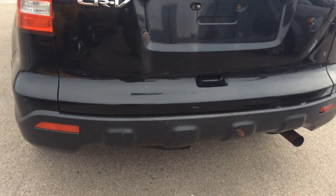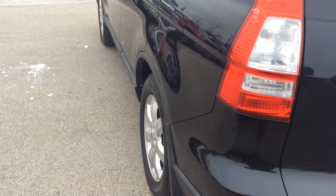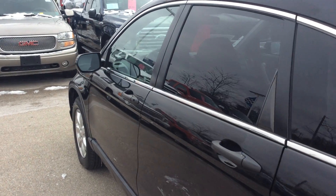I will provide the Carfax for it, it's free of charge. We work with 25 or 30 different banks if financing is needed, and this vehicle is priced to sell.